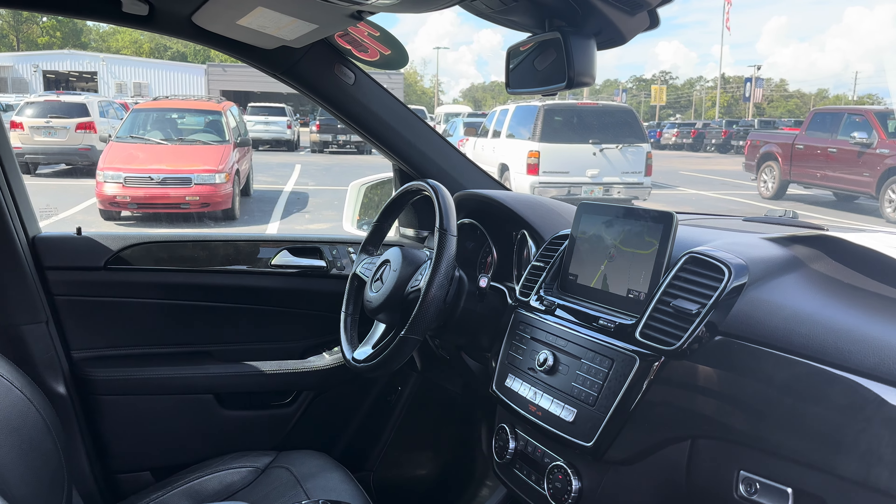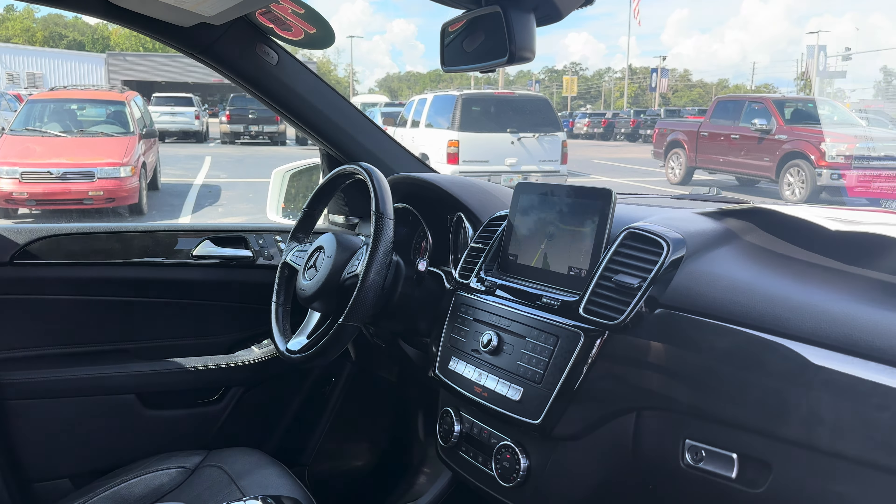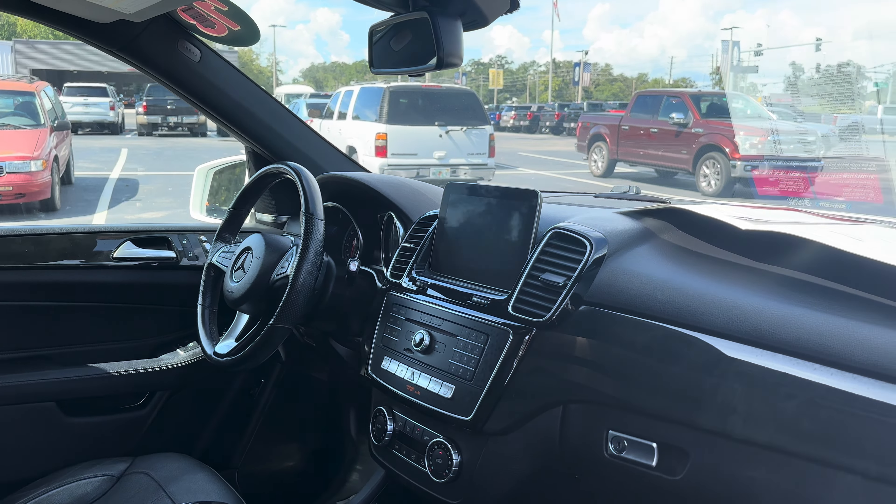This is a 2018 Mercedes-Benz GL 350, white over black leather interior, dual power seats, memory seating on the driver's side, power windows, locks and mirrors.